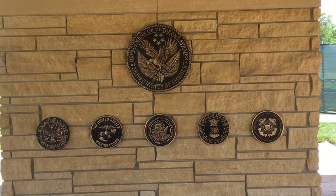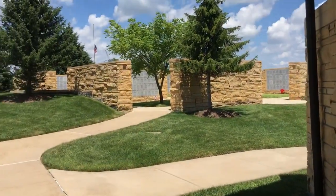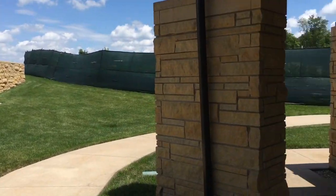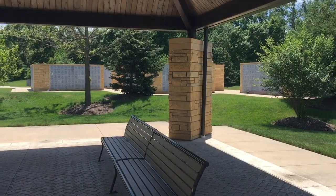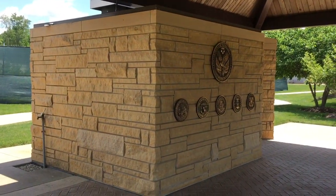Good morning. I'm presently at the Abraham Lincoln National Cemetery and I wanted to make a quick video that might help some people out. This is a cemetery where veterans are laid to rest, and their wives are also allowed to come here and be laid to rest.